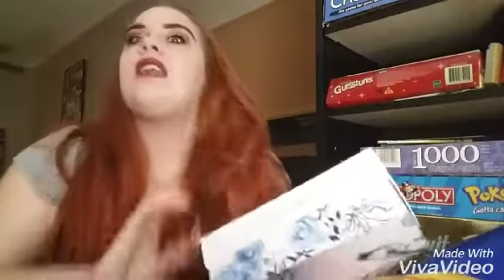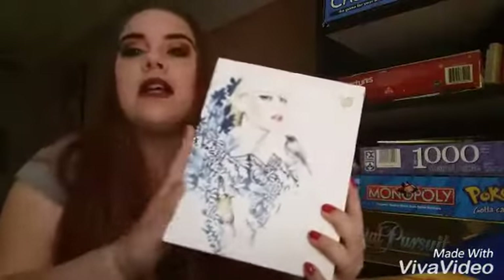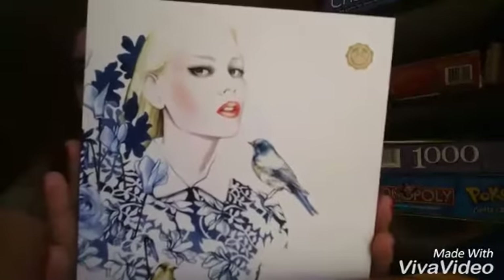Hello everyone, welcome to my channel. Today I am going to be unboxing the 2016 October Glossy Box, and look how gorgeous this box is. I think this is so pretty.